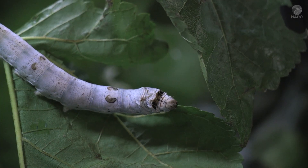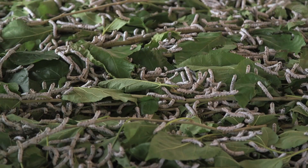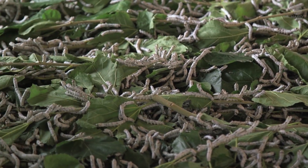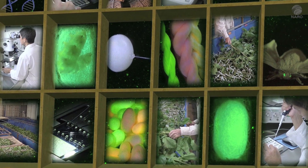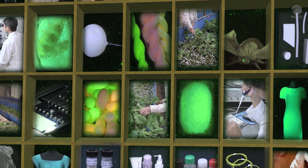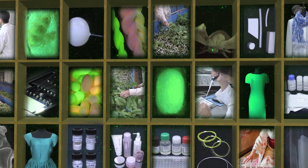Today, there are high expectations for using silkworms to create high-value-added proteins and pharmaceutical agents which until now were difficult to make. Genetic modification technology has turned silk into a dream material with huge potential. With the continuous efforts of NARO researchers and the cooperation of more farmers and companies, perhaps a day is not far off when sericulture will be revived as a major industry in Japan, just as it had propped up the national economy in the past.